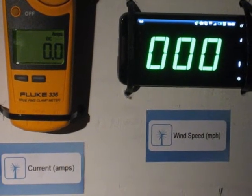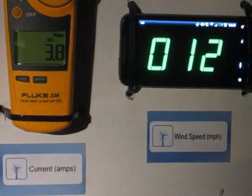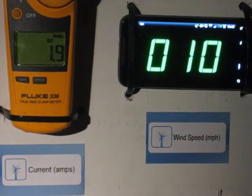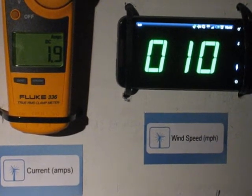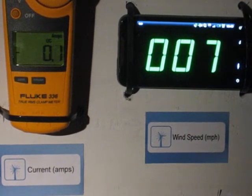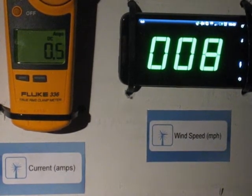This is a 24 volt battery bank charging in wind speeds of 8 to 10 miles an hour. The actual voltage of the battery bank right now is 27 volts. Right about 7 or 8 miles an hour is the cut-in speed. And that is 24 volt battery bank charging in very low wind speeds.